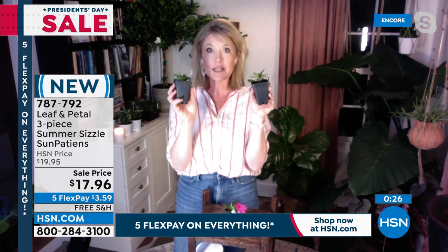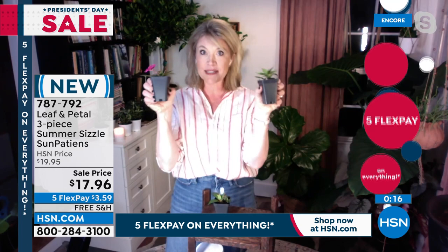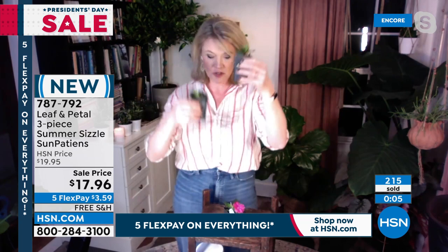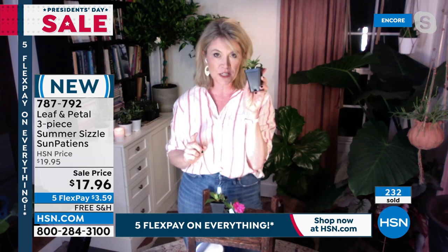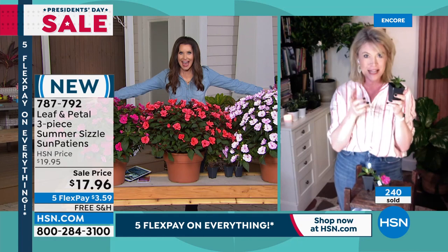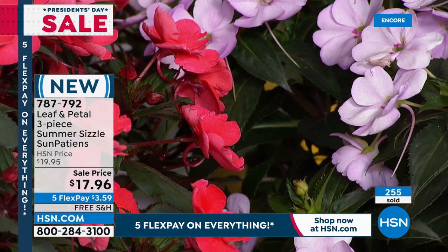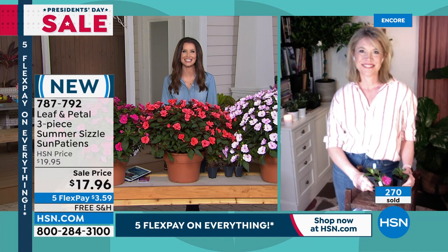This one is $6 — could you imagine going to the gardening store and finding sun patients like this for $6? The red one is $6, the lavender one is $6, with free shipping and handling, and $3.59 on any credit card, shipping right when it's time to plant. Leaf and Petal has taken all the guesswork out of it; HSN has taken the hefty price tag out of it. If you could find sun patients at your gardening shop, you won't find them for $6. Plants at garden stores have been sitting out in the sun and already look very sad. These are going to come to you fresh from our greenhouses in the South — we package them up and they come immediately to your door.